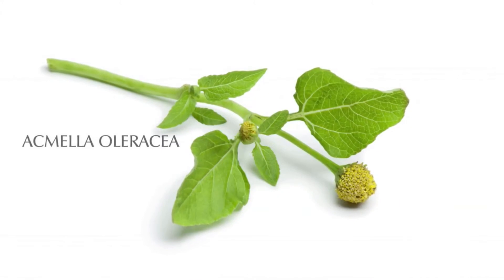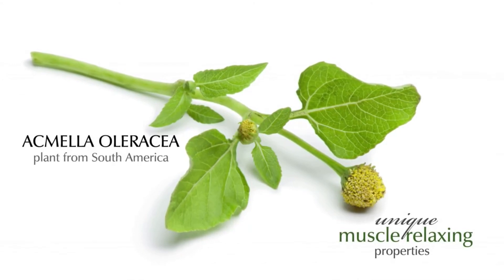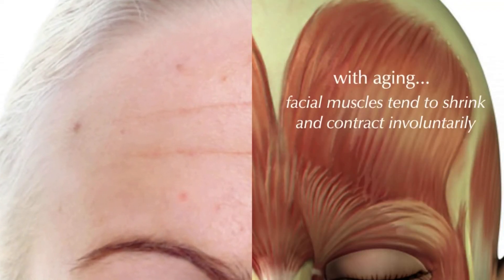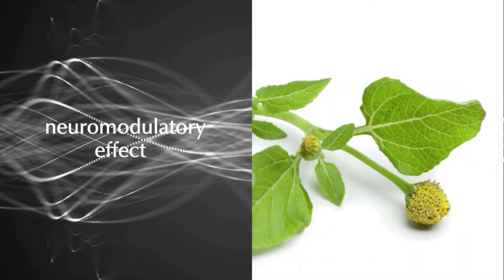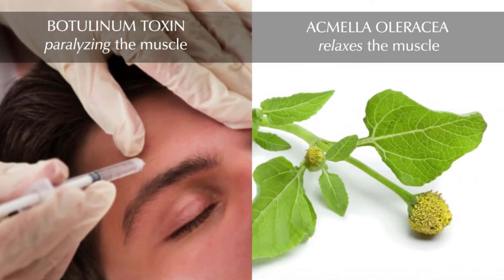The third key ingredient in the Biotense Skincare line is Acmela Oleracea, a plant from South America with unique muscle relaxing properties, able to temporarily relax facial muscles. With aging, facial muscles tend to shrink and contract involuntarily, contributing to the appearance of expression lines. By minimizing these contractions, Acmela Oleracea helps to prevent the formation and intensity of expression lines. The neuromodulatory effect of Acmela Oleracea extract is often compared to botulinum toxin, but instead of paralyzing the muscle, Acmela Oleracea relaxes the muscle.